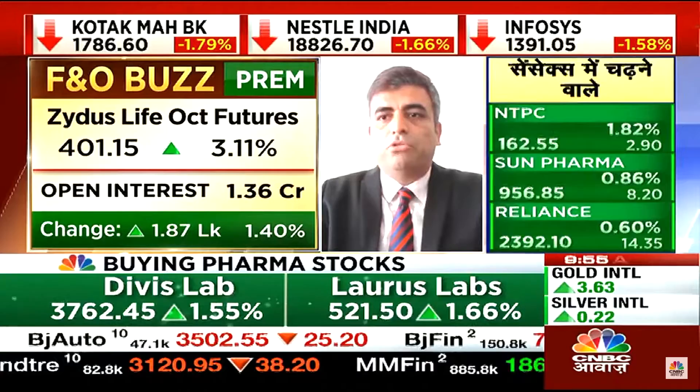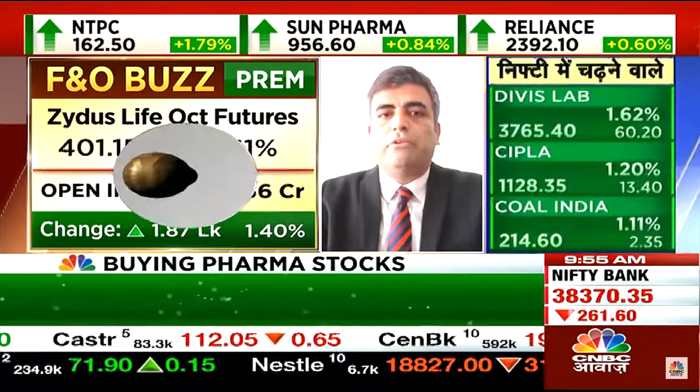Zydus has positive traction. I think it's built up here — a long-term stop-loss around 388, with a long position deployed. If you get a decline to 400-398, this is an ideal zone to accumulate the stock, and on the higher side at 420 you carry forward this particular position.